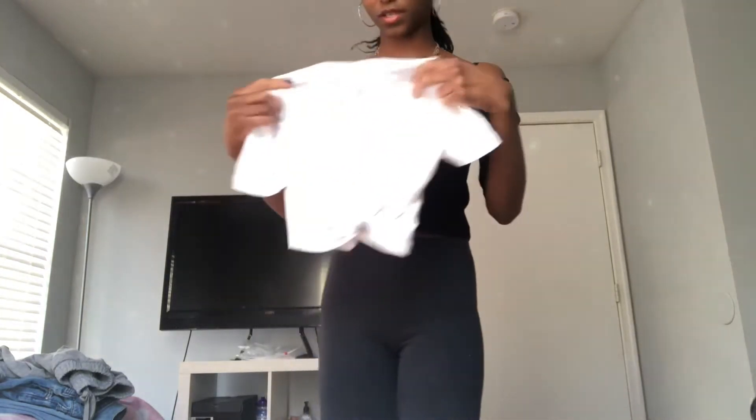Our next shirt is also a crop top — a white one with a little tie right here. It's not a crossover, just a regular style. This one is a crop crop top and I tried to fix it by tying it, but my tying is terrible. I also got my lipstick on it right here, but it is really cute. I can still fix the tying.